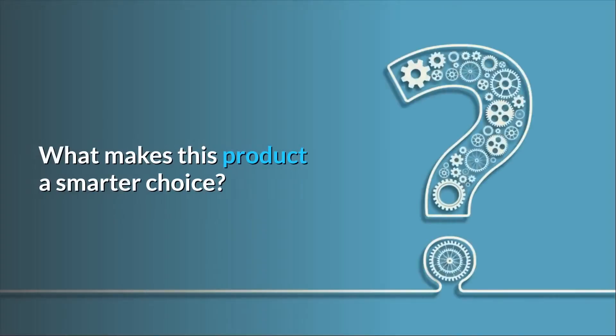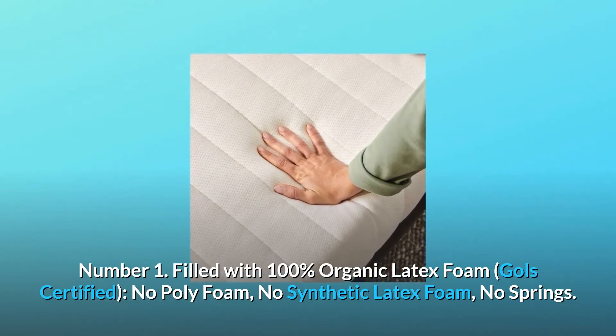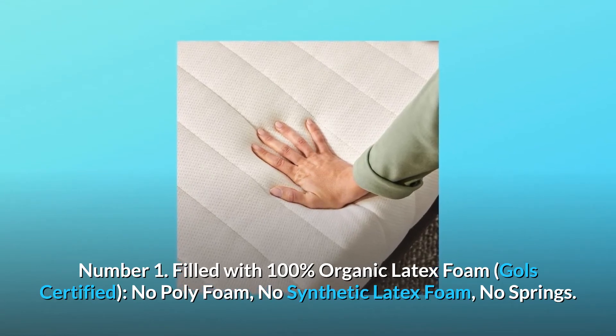What makes this product a smarter choice? Number 1: filled with 100% organic latex foam, GOLS certified, no poly foam, no synthetic latex foam, no springs.